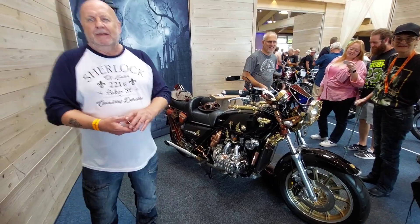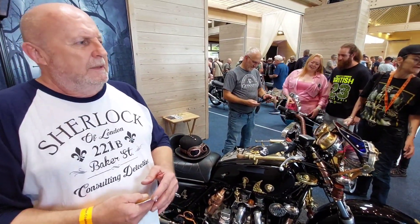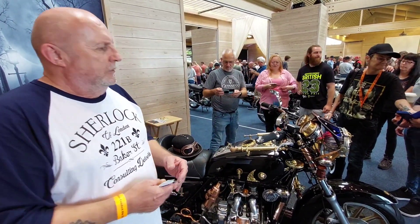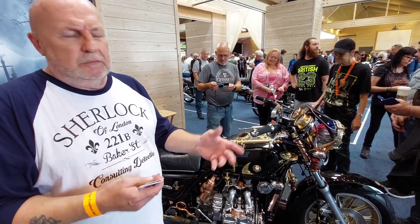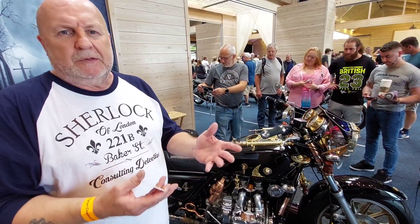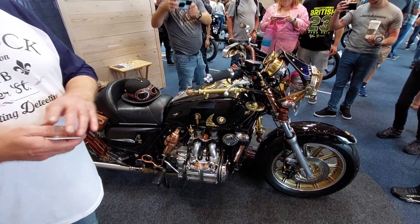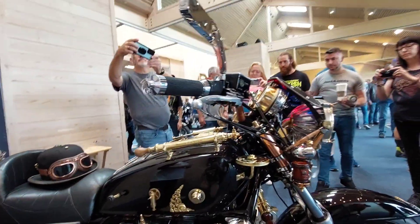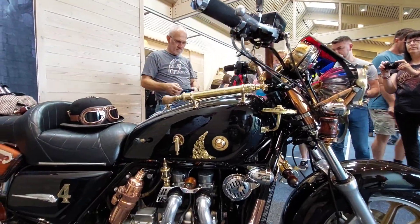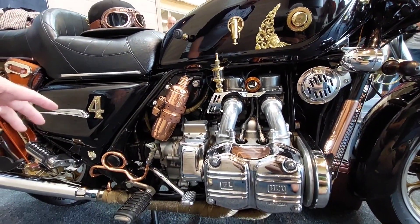I better catch you before you go. So what can you tell me about this amazing creation, Brett? Well, it started out that I've always been into steampunk since a kid really, when I watched Chitty Chitty Bang Bang and Mary Poppins and all that stuff. So I've always been into steampunk in the style. And I've always wanted to do a steampunk custom bike. But I haven't got room for welders and things like that. So I thought I'd pick a Goldwing because of the engine — it's kind of like a turn-of-the-century industrial revolution look. So that was a good starting point.